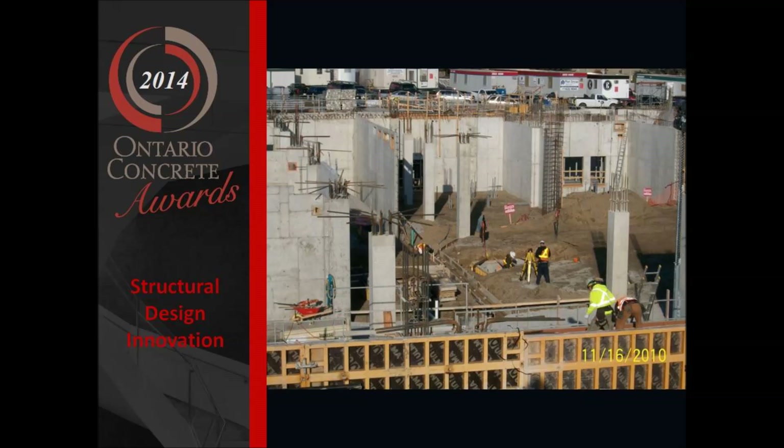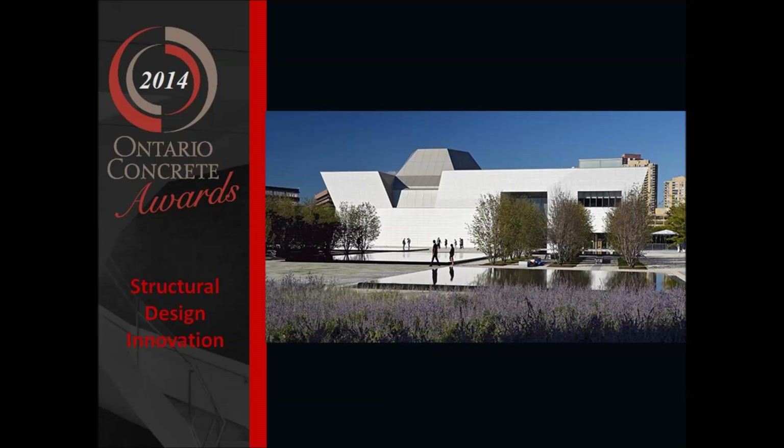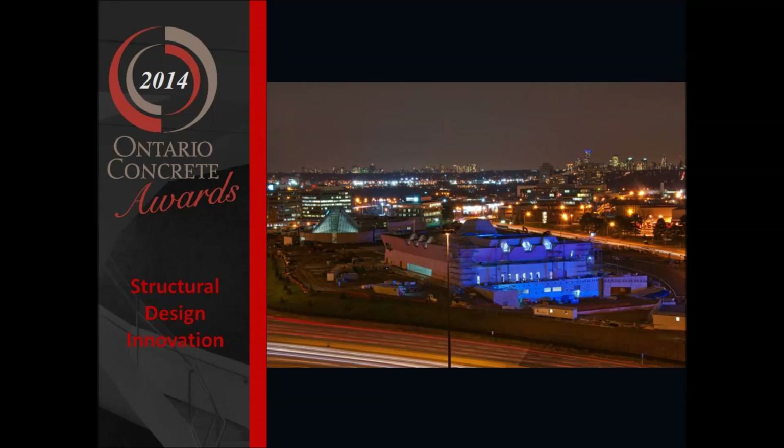Good evening, everybody. My name is Bill Koop from CH2M Hill. On behalf of the project team, I'm delighted to accept this award. I'd like to certainly thank the Ontario Concrete Awards and the judging panel for making this award to the project.